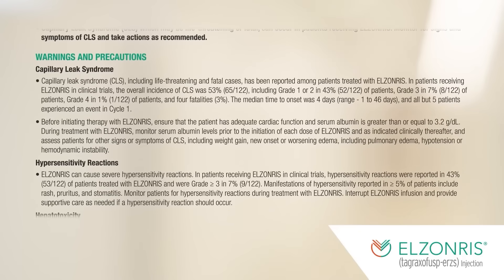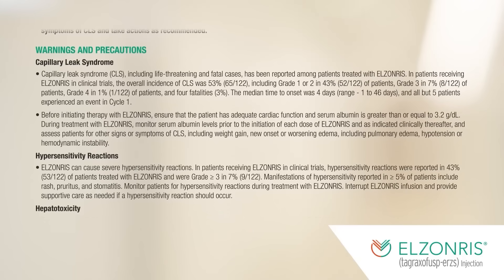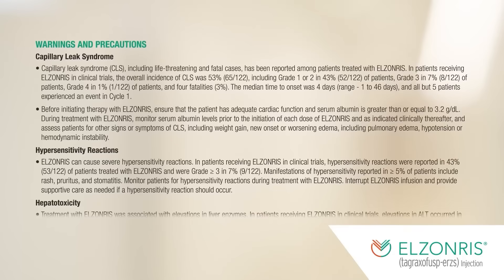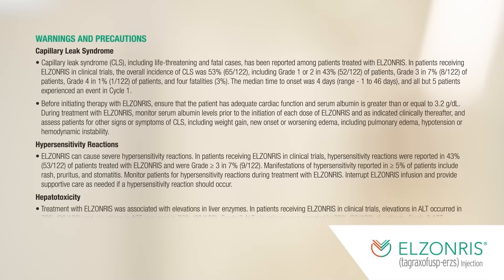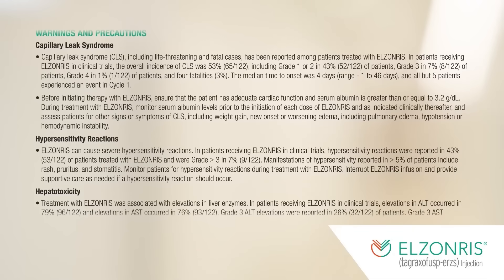During treatment with Elzonris, monitor serum albumin levels prior to the initiation of each dose of Elzonris and as indicated clinically thereafter, and assess patients for other signs or symptoms of CLS, including weight gain, new onset or worsening edema including pulmonary edema, hypotension, or hemodynamic instability.